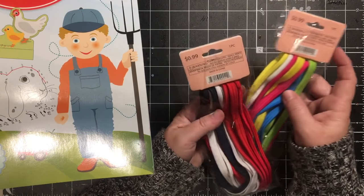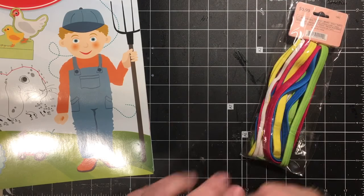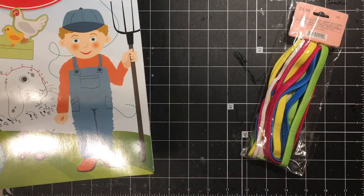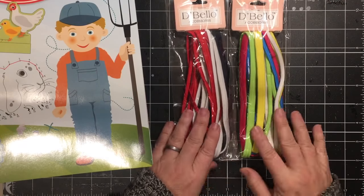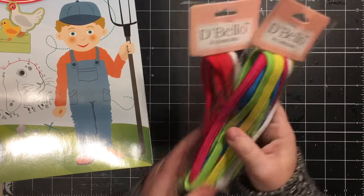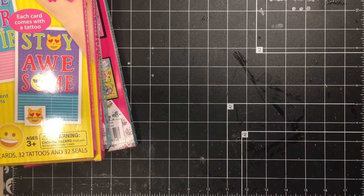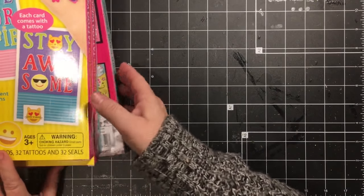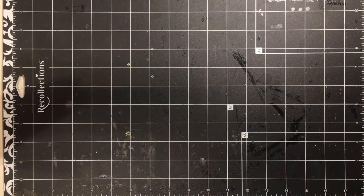They're 99 cents each and there are quite a few in them. They're in the front of CVS. I got those to use to make bookmarks, so stay tuned for that video on making bookmarks — that will be coming very soon. Let me put these aside and we'll go ahead and go into what I picked up at Michael's.